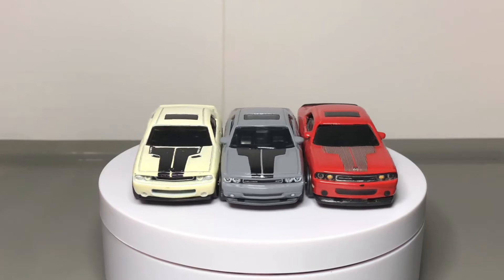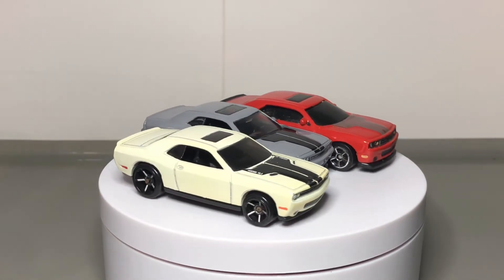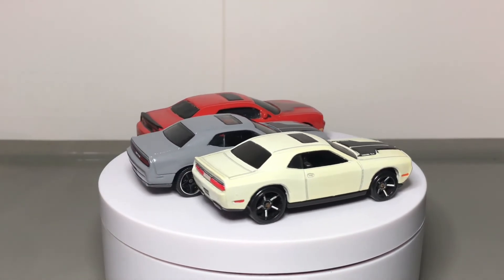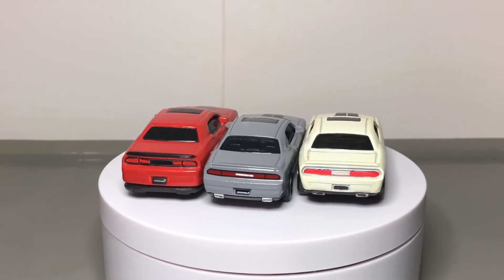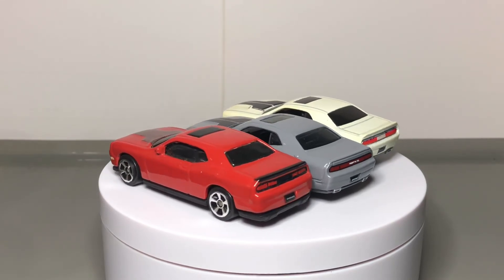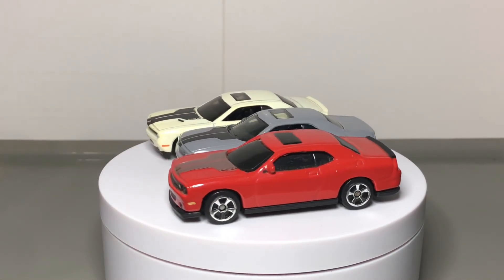So that concludes this comparison video. Which is better? I would say Matchbox stands out the most easily. Maisto, given its poor quality, does have a lot of details. Hot Wheels — totally not a fan of the big fat tires at the back. So the winner is Matchbox, and the other two are just there. Please check out my other videos and I'll see you on the next one.